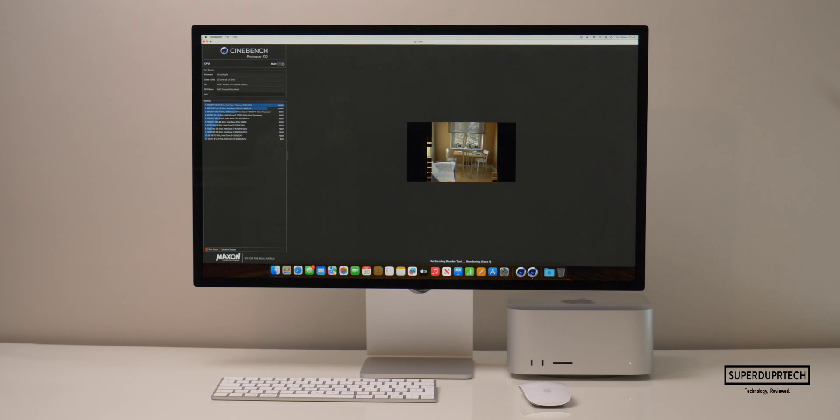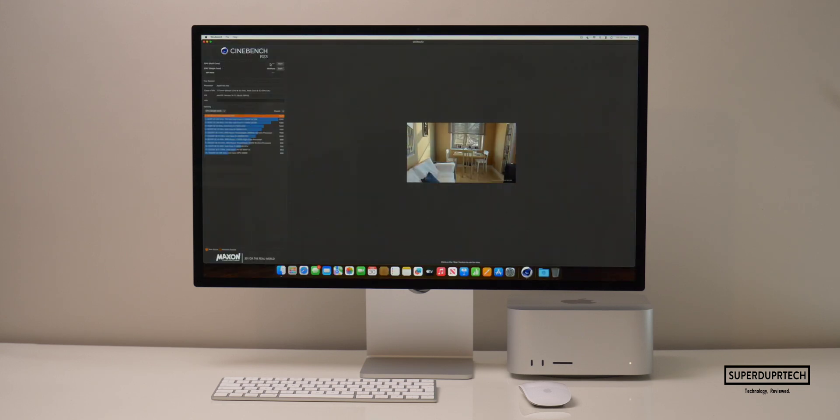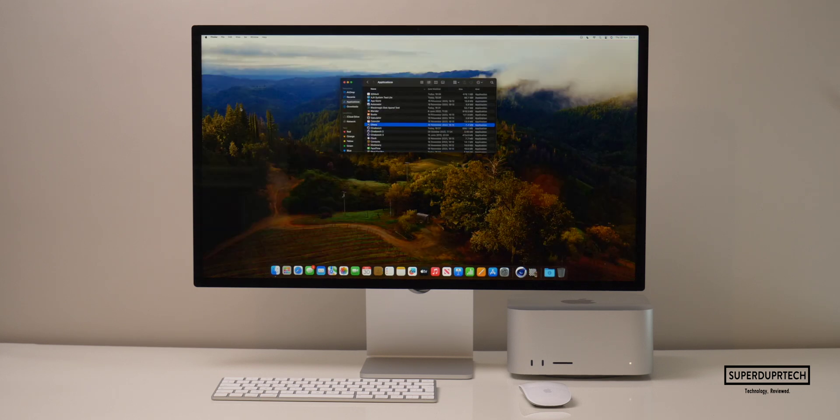I then wanted to further test the CPU's performance, so I ran a number of different tests from Cinebench. Starting off with Cinebench R20, I got a CPU score of 4,089. I then ran Cinebench R23, which gives a score for single-core and multi-core performance and calculates the ratio between the two — the higher the ratio, the better the CPU. I got a single-core score of 1,659 with a multi-core score of 14,808, giving us a ratio of 8.92.